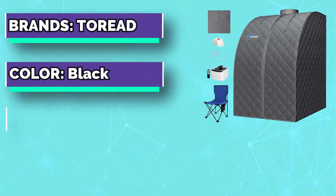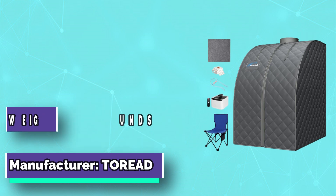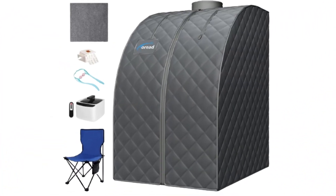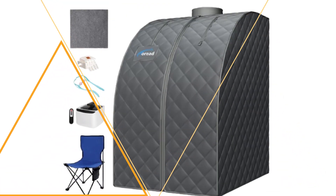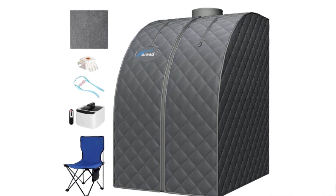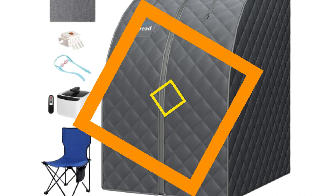Number two: Tariad portable sauna. The household sauna steam pot has a capacity of 2.6 liters and can be used for 120 minutes when filled with water. The 360-degree all-around steam nozzle can fill the entire steam tent in just six minutes. It also has nine settings, with the highest temperature reaching 130 degrees Fahrenheit.